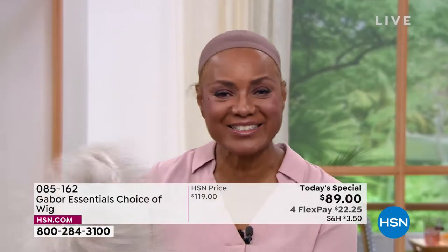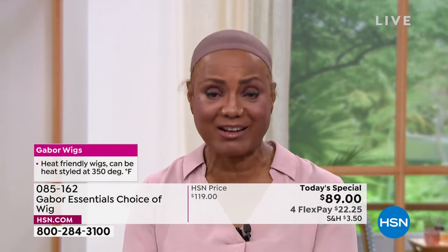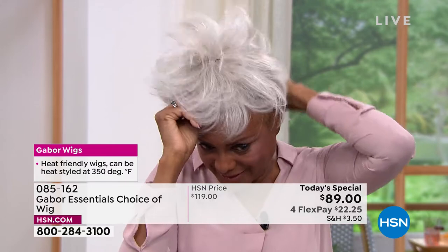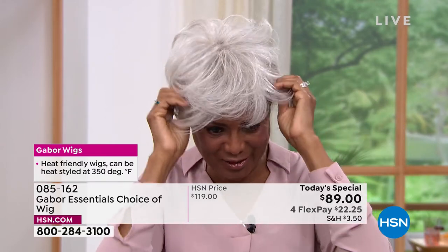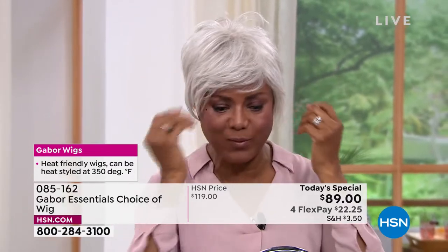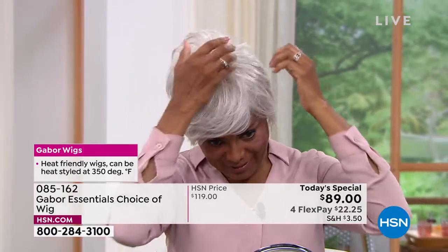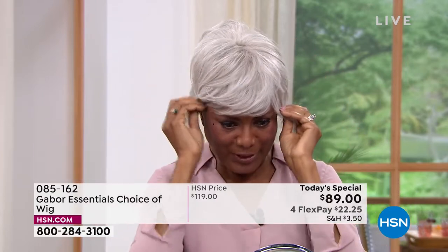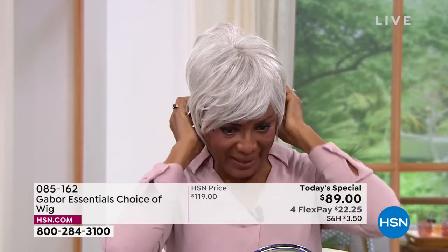I'm just going to shake that out and show you the light gray, because the one I just had on was a dark brown — just to show you how versatile it is and that I can just change my color according to what I'm doing, where I want to go, whether I'm playing a teacher, a doctor, or a lawyer.